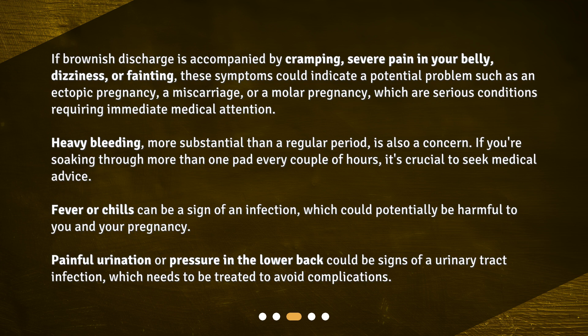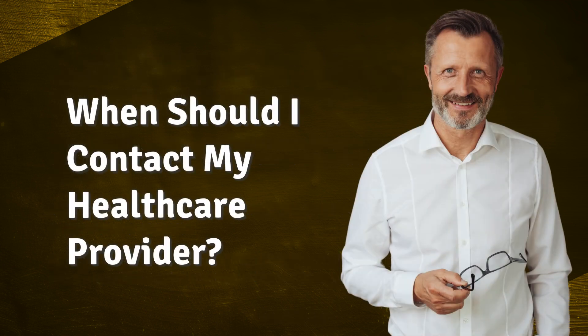Fever or chills can be a sign of an infection, which could potentially be harmful to you and your pregnancy. Painful urination or pressure in the lower back could be signs of a urinary tract infection, which needs to be treated to avoid complications. When should you contact your healthcare provider?